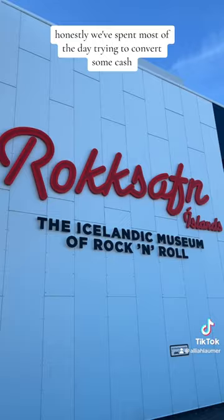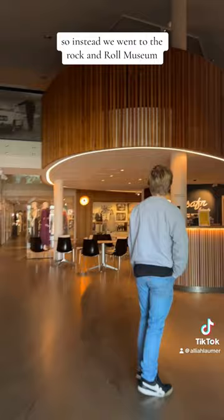Honestly, we spent most of the day trying to convert some cash, which we were unsuccessful at, so instead we went to the rock and roll museum.